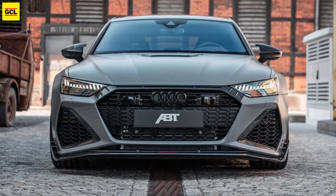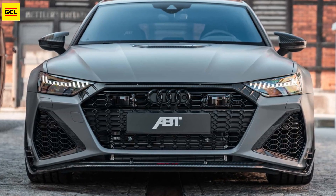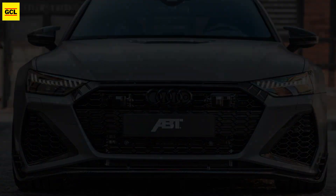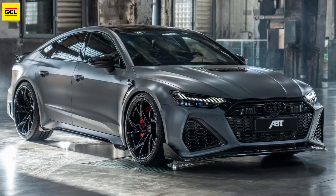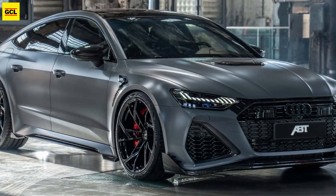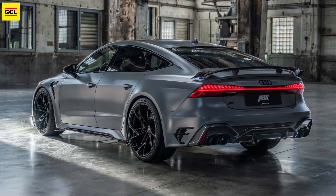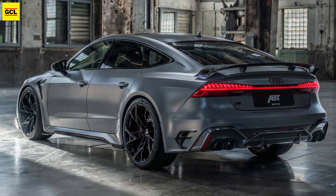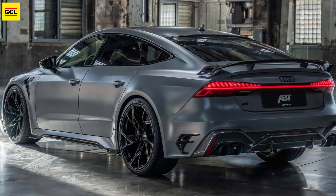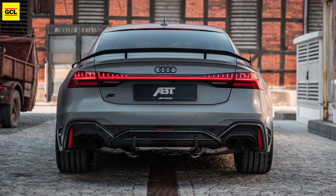ABT Sportsil released the RS6 Legacy Edition in May of this year to commemorate two decades of RS6 history. The German tuning firm now continues the line with the RS7 Legacy Edition, which marks the 10th anniversary of the performance liftback. ABT's take on the RS7 is limited to 200 units and incorporates cosmetic and performance enhancements that match the go-fast wagon from a few months earlier.